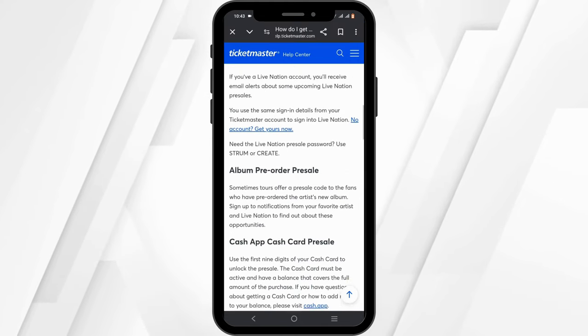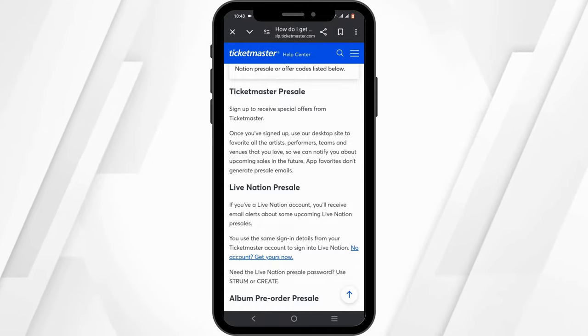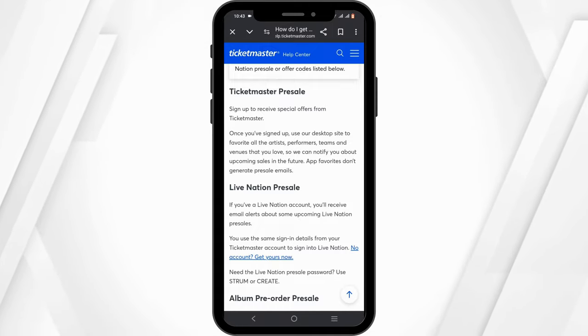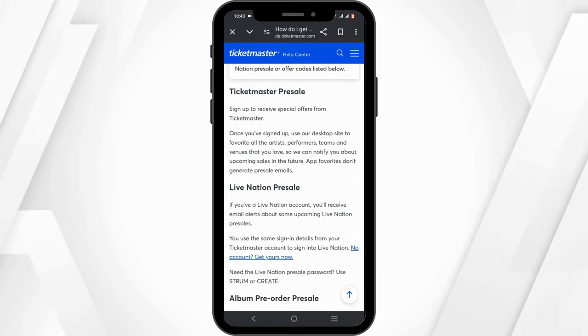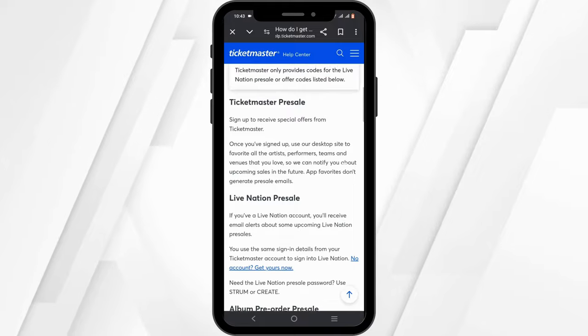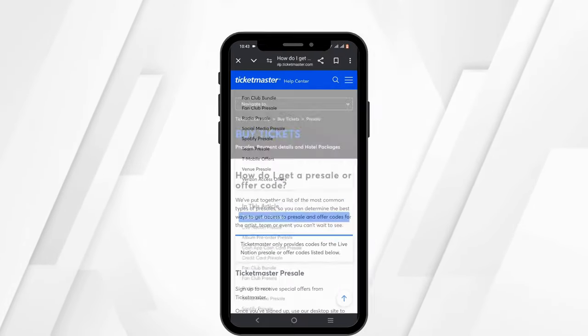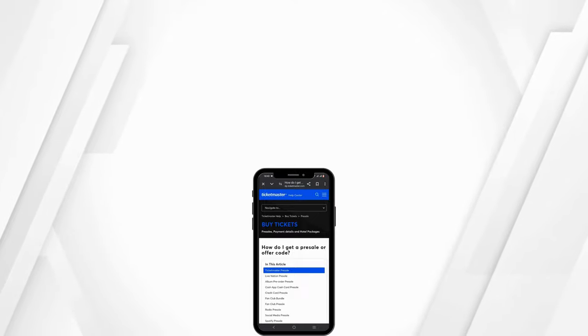You can also search on Ticketmaster.com, and if you find an event you're interested in, you can get yourself a pre-sale code. That is how you will get your hands on some pre-sale tickets, and just like that you have made it to the end of the video — thank you so much for tuning in.